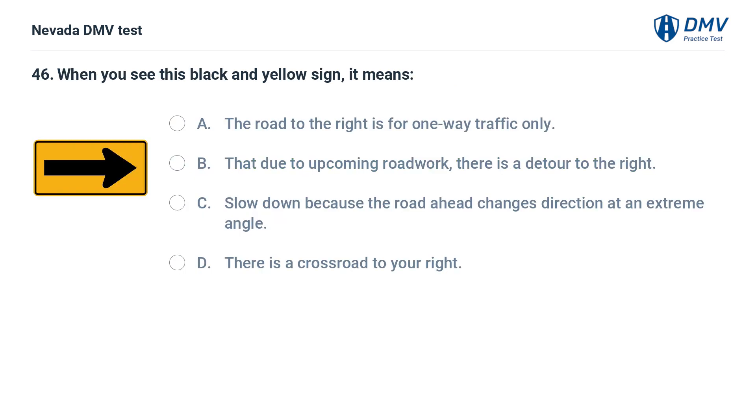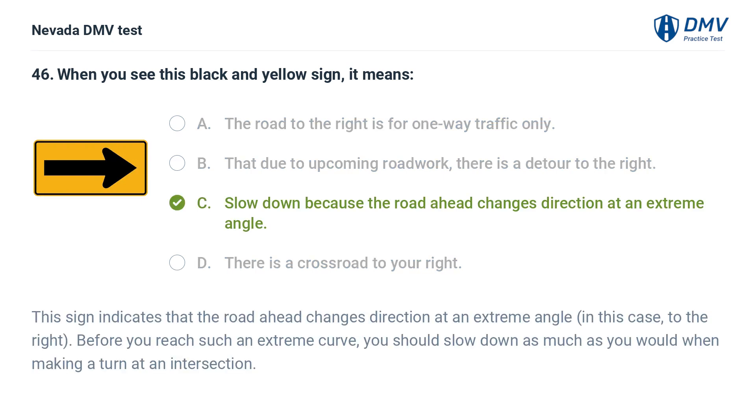When you see this black and yellow sign, it means: a. the road to the right is for one-way traffic only, b. that due to upcoming roadwork, there is a detour to the right, c. slow down because the road ahead changes direction at an extreme angle, d. there is a crossroad to your right. The answer is c. slow down because the road ahead changes direction at an extreme angle. This sign indicates that the road ahead changes direction at an extreme angle, in this case to the right. Before you reach such an extreme curve, you should slow down as much as you would when making a turn at an intersection.